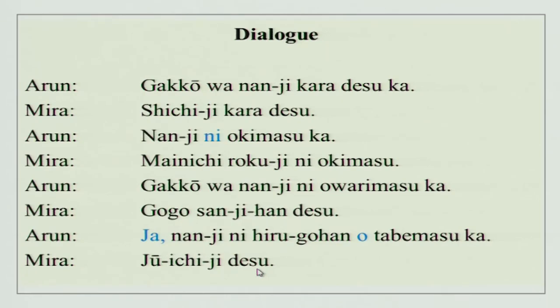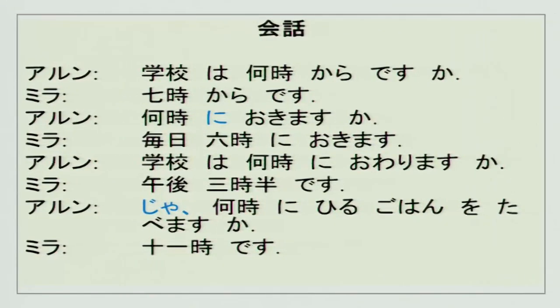This is a simple conversation. You can see two new particles — 'ni' and 'o' — and a simple expression 'ja,' which means 'well then, in that case.' That is what 'ja' means. Now, in the script, everything is written in katakana because these are foreign words and foreign names, not Japanese names, so they are all written in katakana.